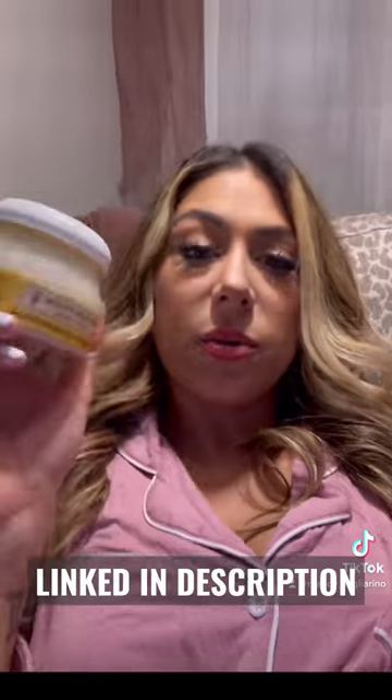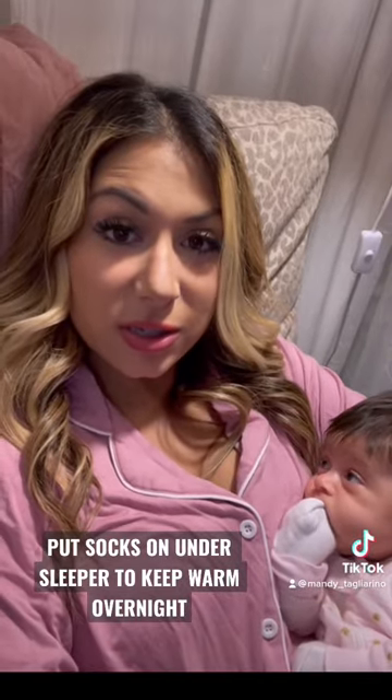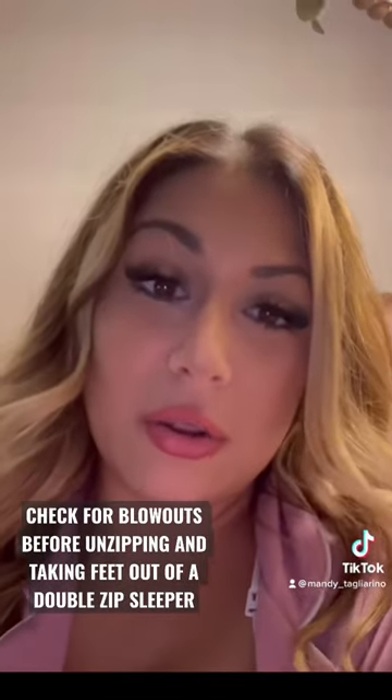I use this Burt's Bees all-purpose ointment and I really love it. Put socks on your baby's feet underneath their sleepers to keep their feet extra warm overnight. Using a double zip or zip-from-the-bottom sleeper before you take their little feet out to change their diaper,